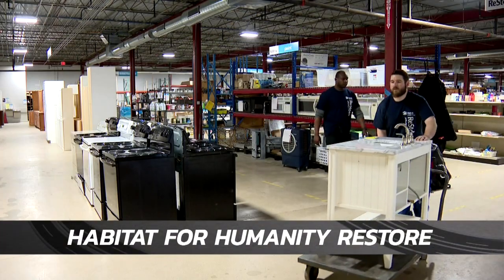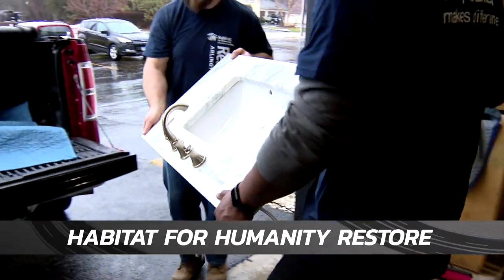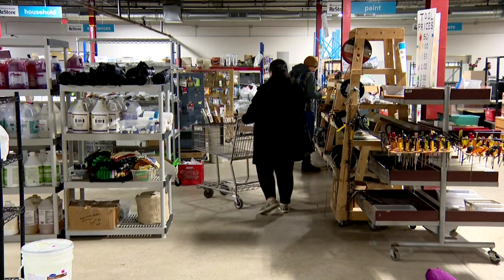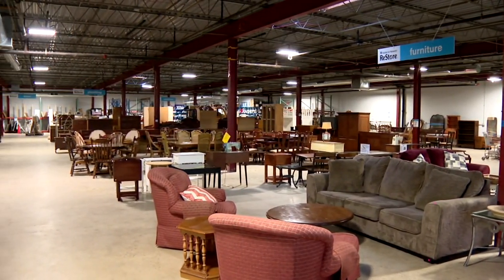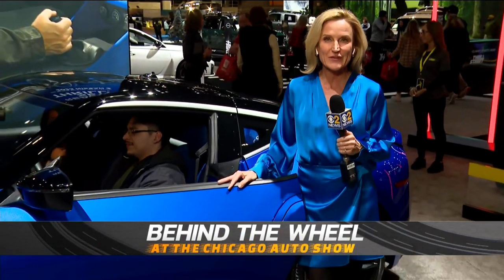Habitat for Humanity works throughout the Chicago area, the U.S., and across the globe with a vision of giving everyone a decent place to live. They focus on helping people who wouldn't normally qualify for a mortgage become homeowners. One way they support the mission is by operating ReStores, selling resale home goods from donations — keeping things out of landfills and providing a steady source of income. There are currently 10 stores in the Chicago area with an 11th scheduled to open in April. Habitat helped 5,200 families last year and a whopping 43 million across the globe.